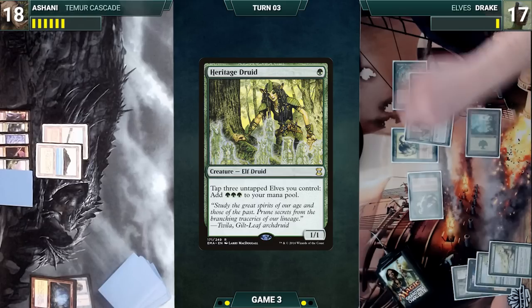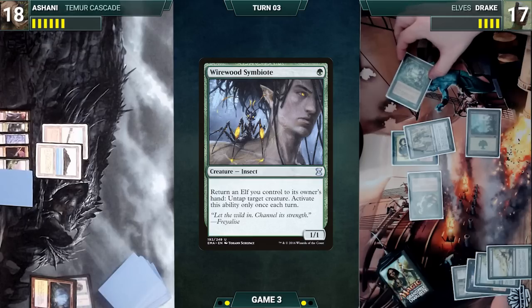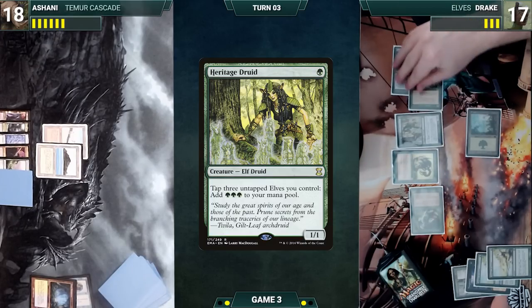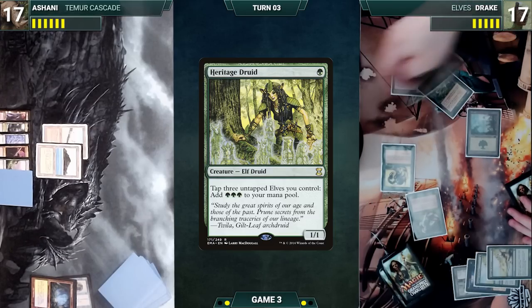He taps two elves through Birchlore Rangers, adds a green, casts another Heritage Druid, and draws two more. He activates Wirewood Symbiote, returning Heritage Druid to untap his Birchlore Rangers. He taps two elves through Birchlore, adds green, casts Heritage Druid, and draws two cards. He moves to combat and attacks Ashani with his Wirewood Symbiote. Ashani takes the hit and Drake passes the turn.